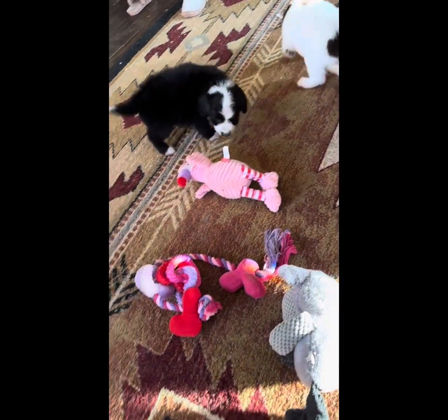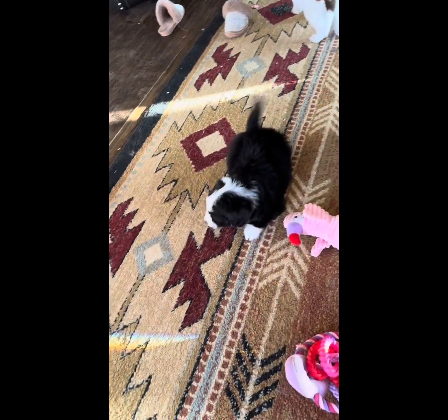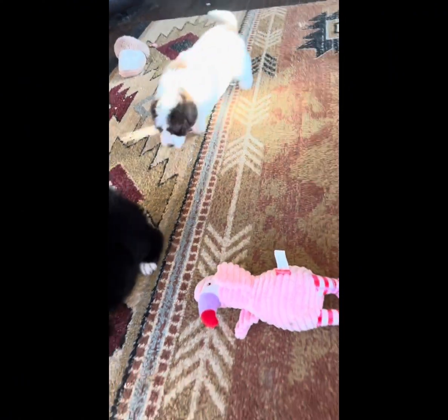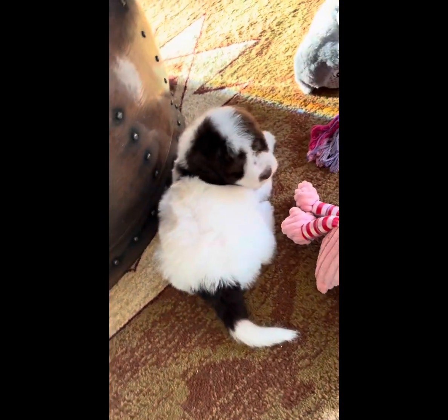Hey guys, I want to just show you the little Aussie Doodles, and this gorgeous hunk.